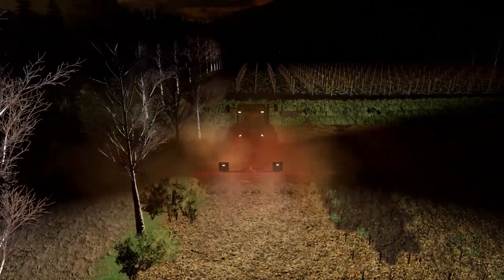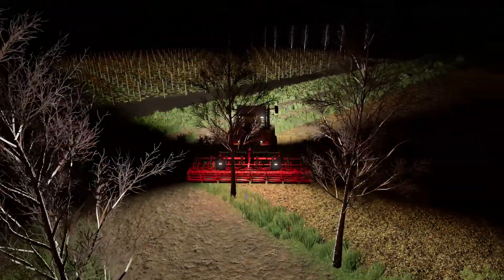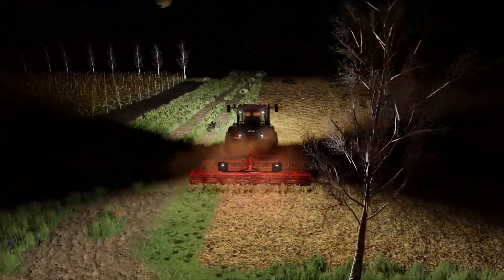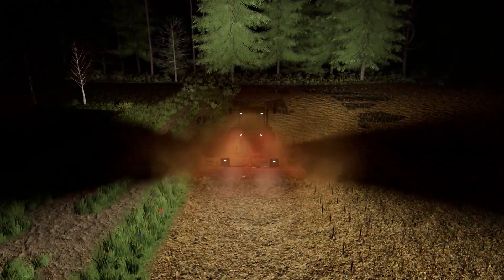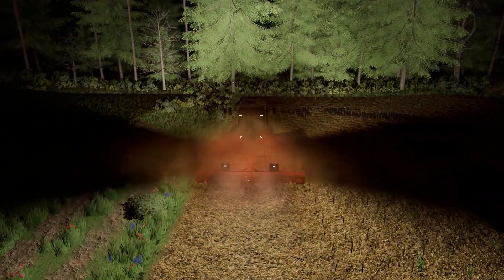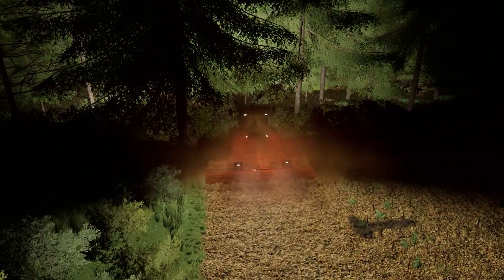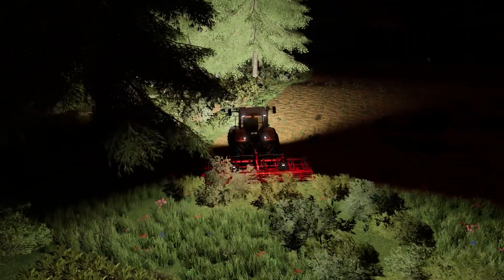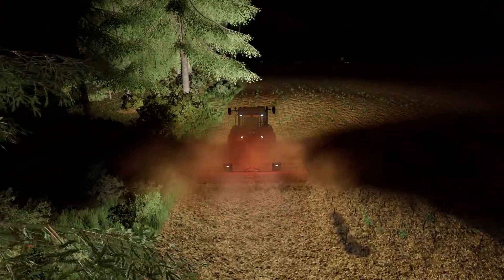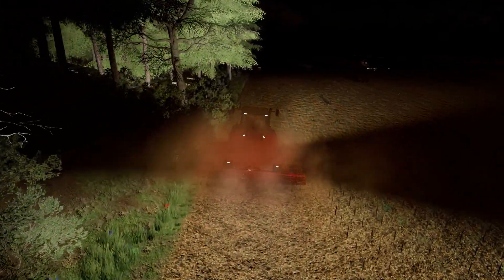We got a lot of fields to tend to, so it's definitely not a small job. These trees are in the way, but I dig them — we work around them. We'll get everything done, and hopefully the sun should be coming up pretty soon and we can turn off these lights. We're getting it done. It's a dusty job, and it'll be nice to have everything settled. Fields are just going to sit pretty barren over wintertime, but they'll be ready to go for next season, which is fantastic.